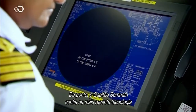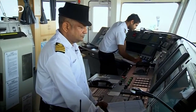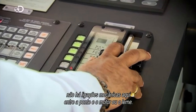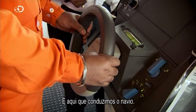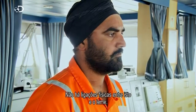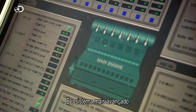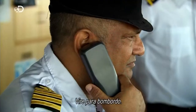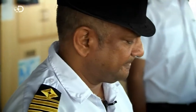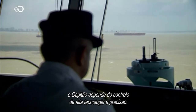From the bridge, Captain Somnath relies on the latest technology to keep the Vale Brazil on track. Unlike ships from the past, you'll find no mechanical links here between the bridge and the engine or the rudder. There are no physical connections from here to the rudder — it's all done electronically. It's the most advanced system. To complete a successful docking, Captain Somnath will depend on this high-tech precision control.